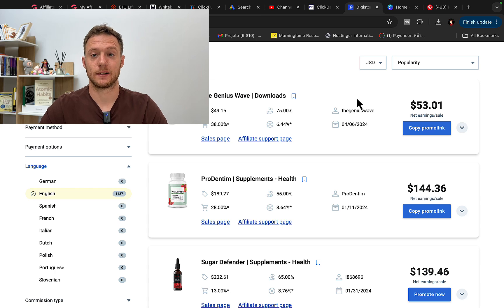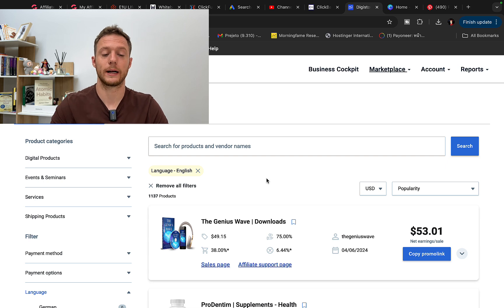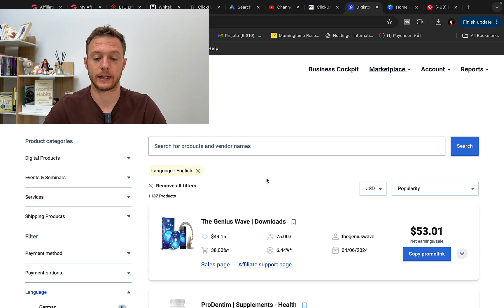Step number one to make money with Pinterest affiliate marketing is to sign up for an affiliate network. You can go to Digistore24 or Clickbank and create your own affiliate account. We are going to promote high-paying affiliate products — when you're on Pinterest, I like to promote make-money-online type products paying at least $500 commission per sale, because then you need fewer sales to earn more money.